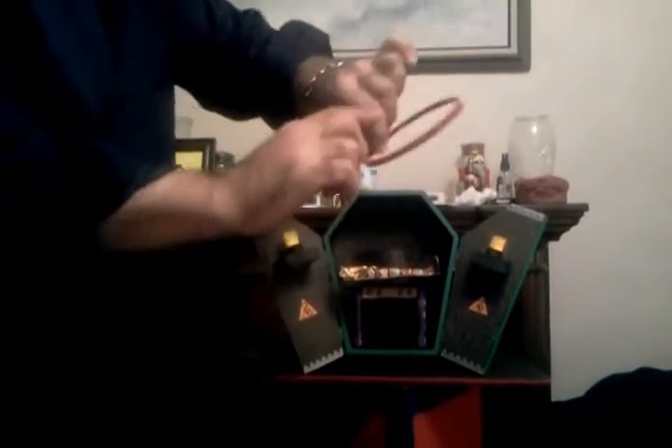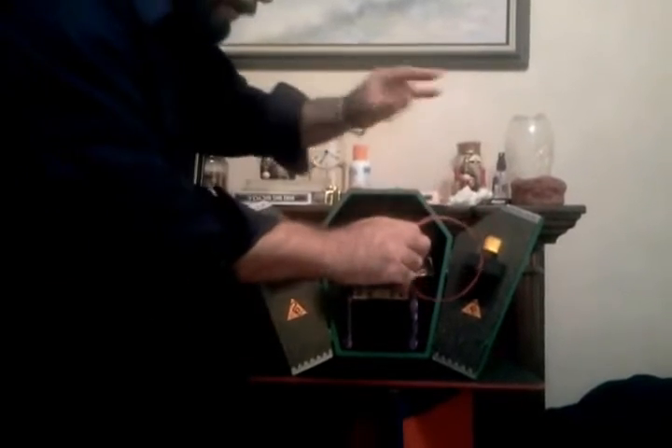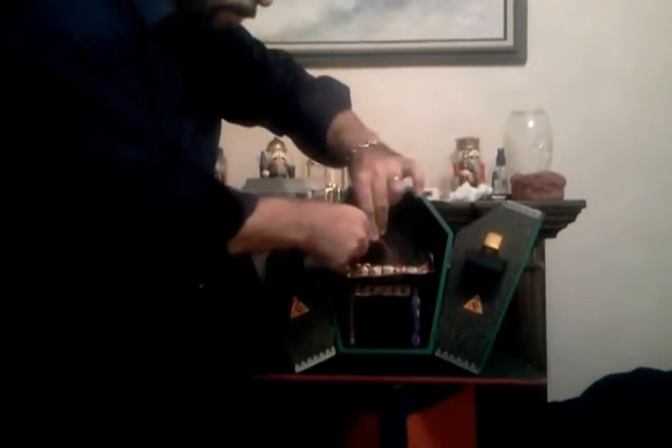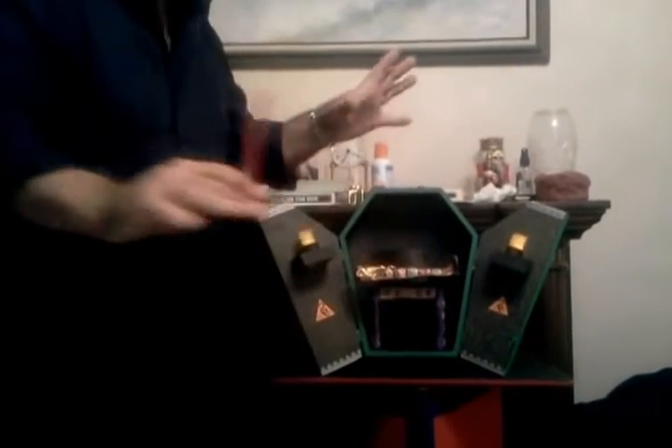Now, I'm going to show you a solid hoop. And we're going to slowly pass it around the mummy to prove there are no wires or strings. Pretty neat.